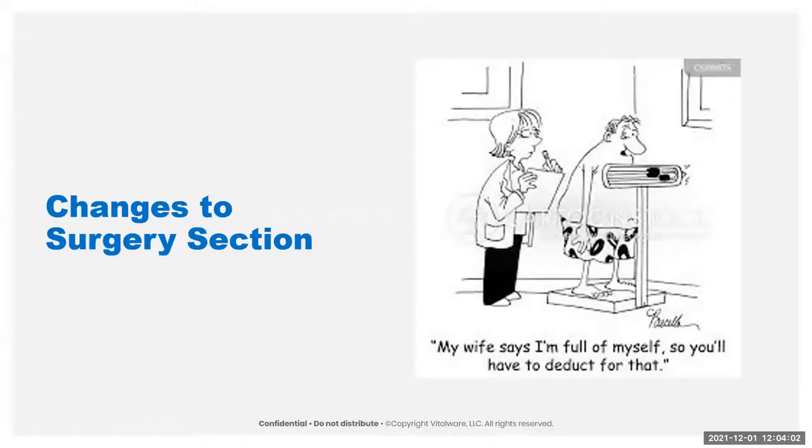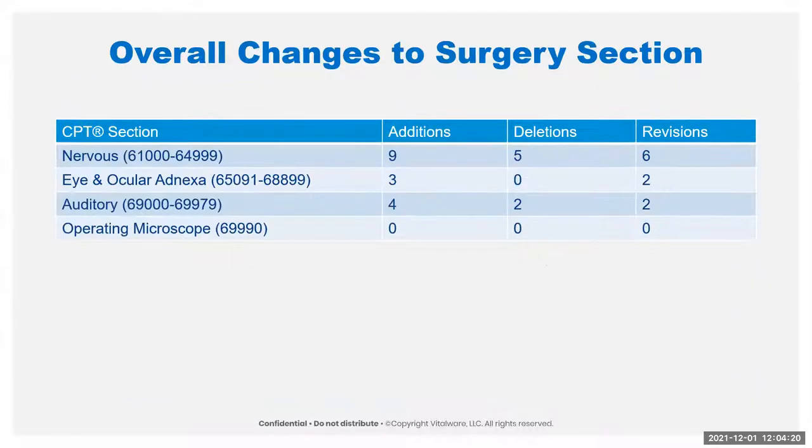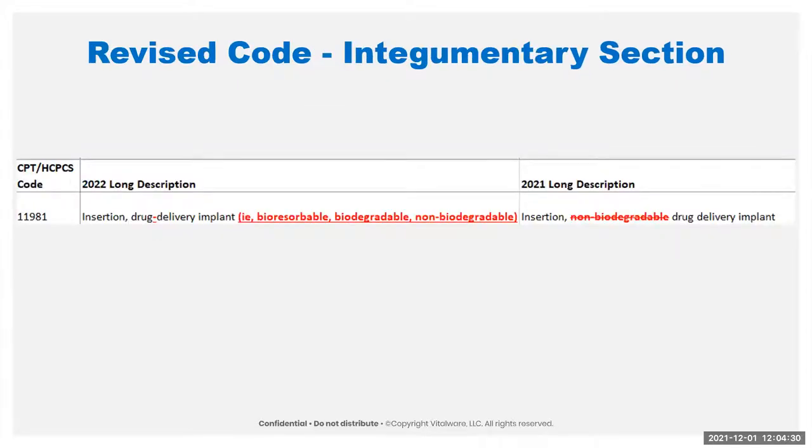We're going to jump right into the surgery section. We've got a quick overview so you can see where the changes are. There are not a ton of changes to the surgery section this year compared to what there usually are. You can see we've got a lot of changes relatively in the nervous system and the auditory system. Let's go through and talk about this stuff section by section.